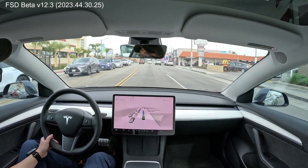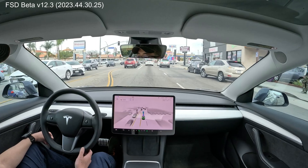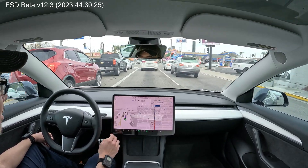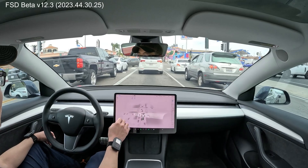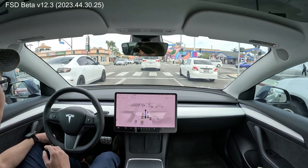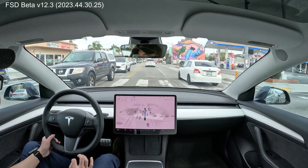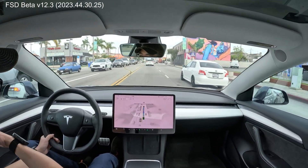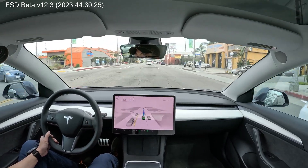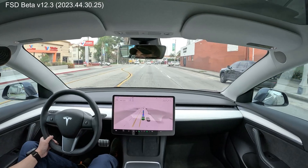Does it know to enter the left turn lane with that? Let's see. Come on. Oh no, it's not going the right way. Oh no, it's okay — we'll just do it. But anyways, this was the intersection, and it did fantastic when making that left.